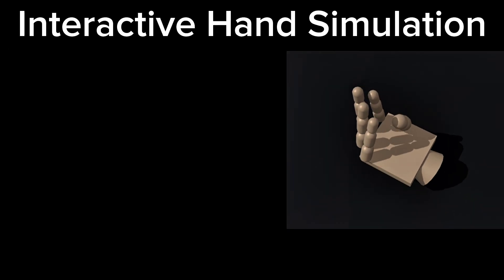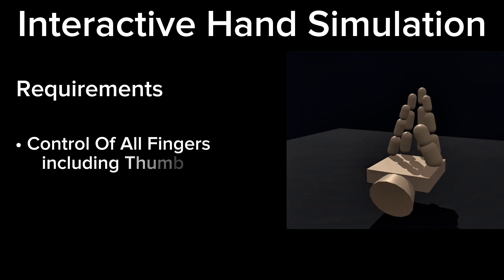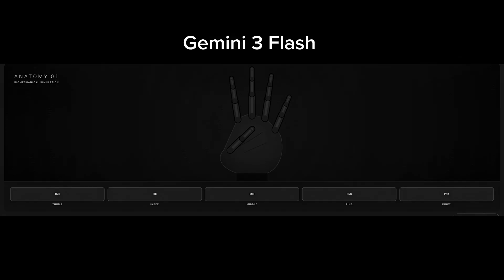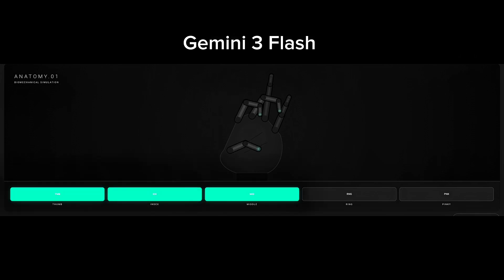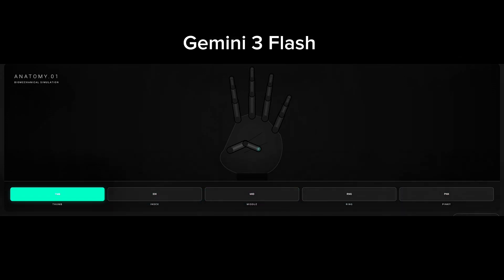The first test is an interactive hand simulation, and the requirements are simple. I should be able to control all the fingers of the hand, including the thumb. Looking at the Gemini 3 Flash result, it generates a basic-looking 2D hand. Below it, I get controllers to move all the fingers — thumb, index, middle, ring, and pinky. All the fingers are working properly. It's simple, but it does what it's supposed to do.